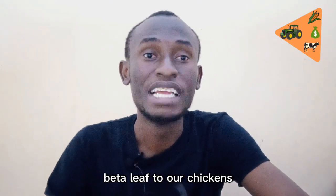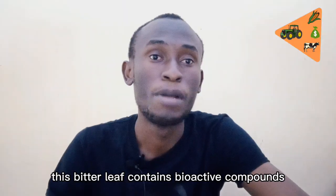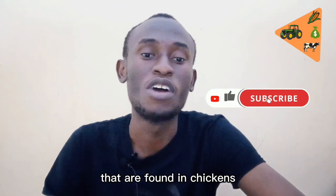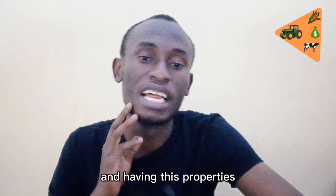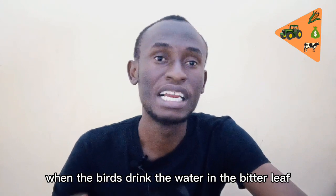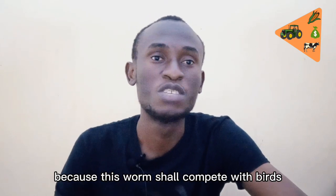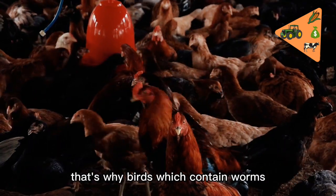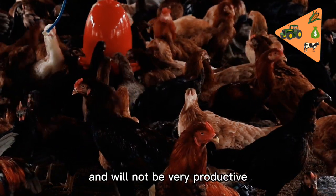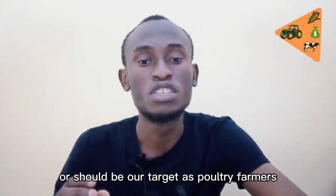The second benefit of feeding bitter leaf to our chickens is that it can be used to deworm our birds. This bitter leaf contains bioactive compounds that are very effective against internal parasites found in chickens. It can be put in drinking water, and when the birds drink the water with the bitter leaf, they become dewormed — the worms are killed. Worms compete with the birds for feed and nutrients, which is why birds with worms do not grow fast.